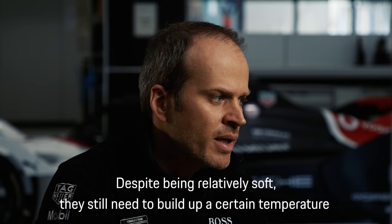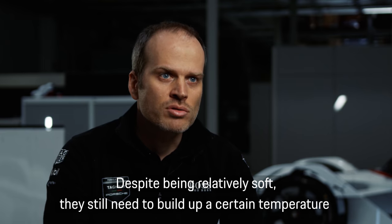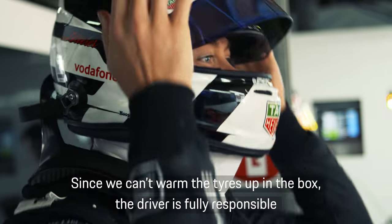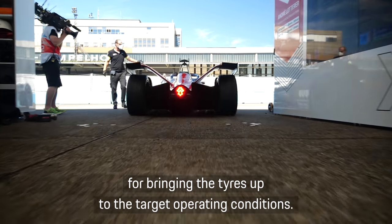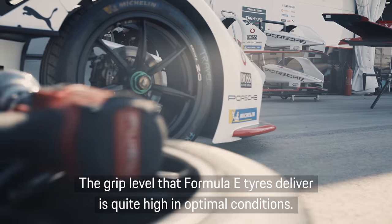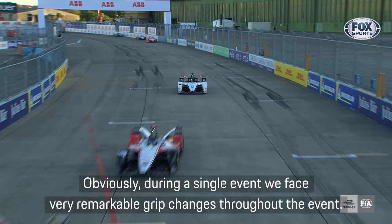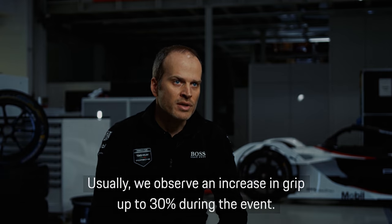Despite being relatively soft, they still need to build up a certain temperature to deliver the maximum grip. Since we can't warm the tires up in the box, the driver is fully responsible for bringing the tires up to the target operating conditions. The grip level that Formula E tires deliver is quite high in optimal conditions. During a single event we face very remarkable grip changes — usually we can have increasing grip up to 30 percent during the event.